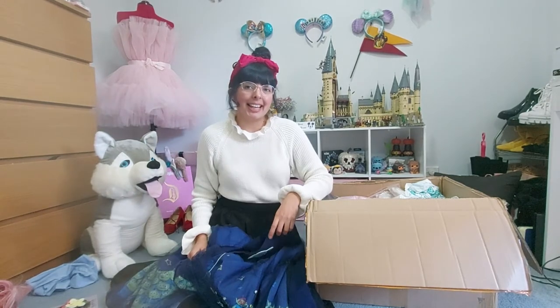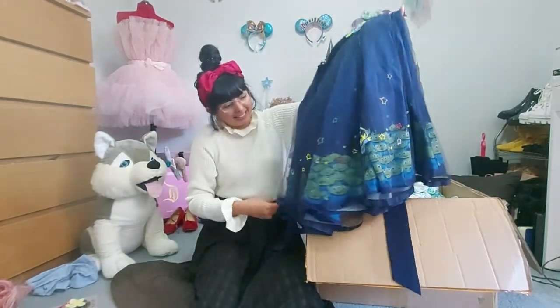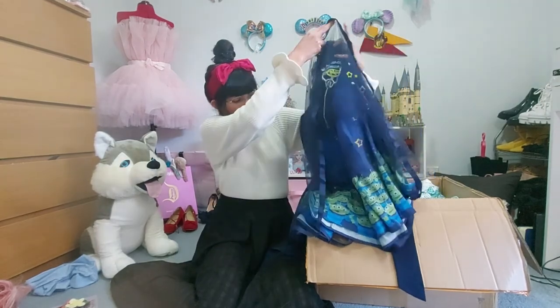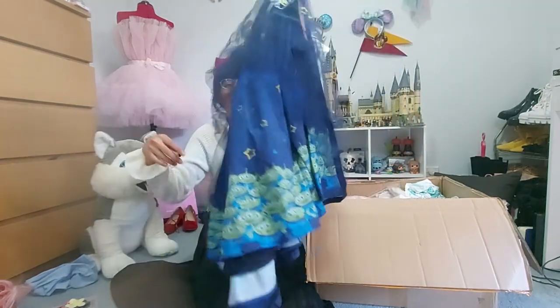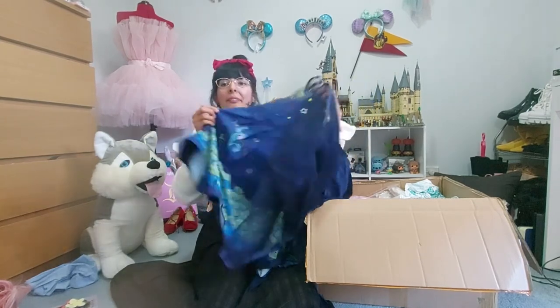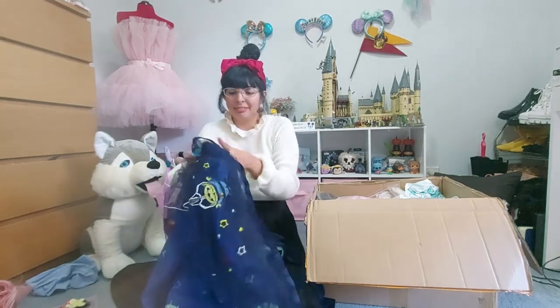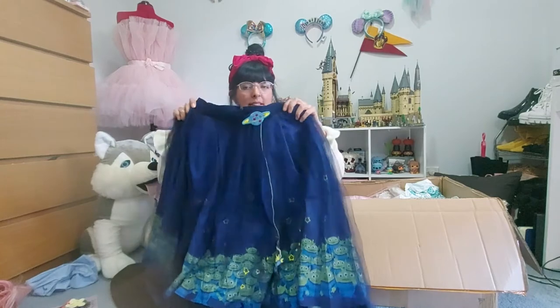This is not lolita but I wanted it for so long. It's Secret Honey and Disney's new collaboration — it's the alien sketch from Toy Story. I love it — all the aliens are here waiting for the claw to come by. And Buzz is also right there. Finally have it, can't believe it. And to be honest you could put a petticoat underneath and just wear it as a lolita look.